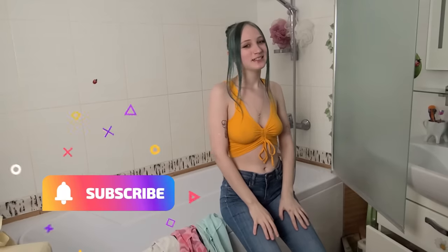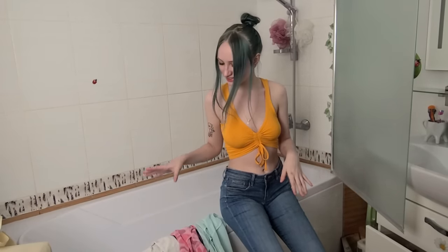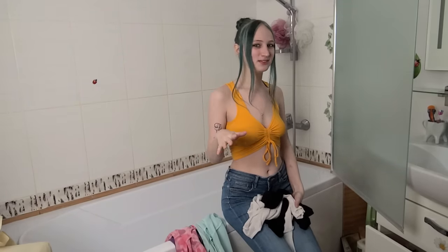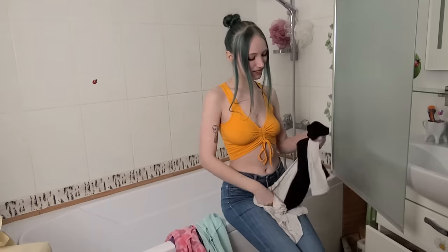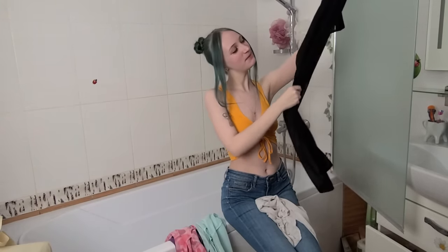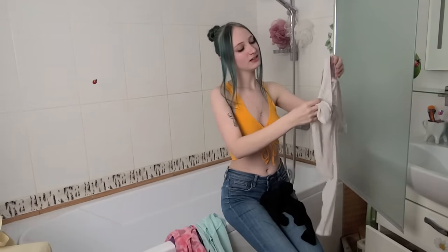Hi guys, please subscribe and click the bell! Today I've got a little unusual trying haul for you. I've got two different sets of transparent clothes — pants plus tops — and they are transparent. I'm going to tell you about them and also show you how they're going to look when they're dry and when they're wet. The first set is going to be these black pants and this white top.